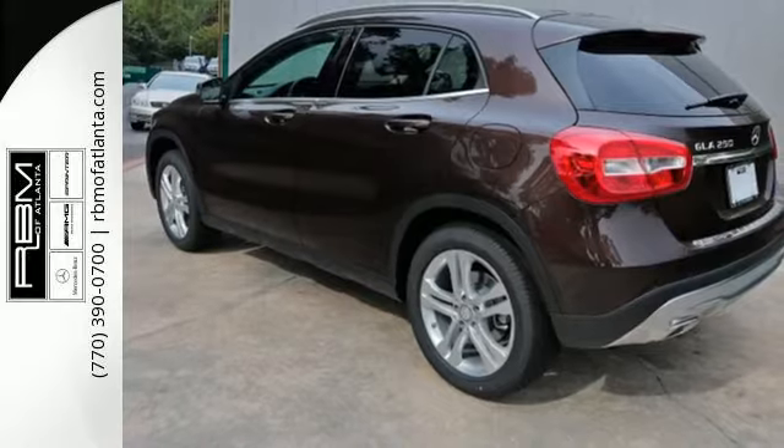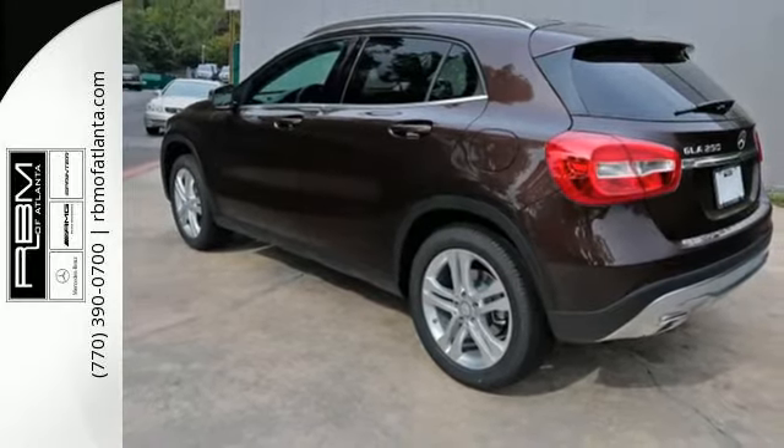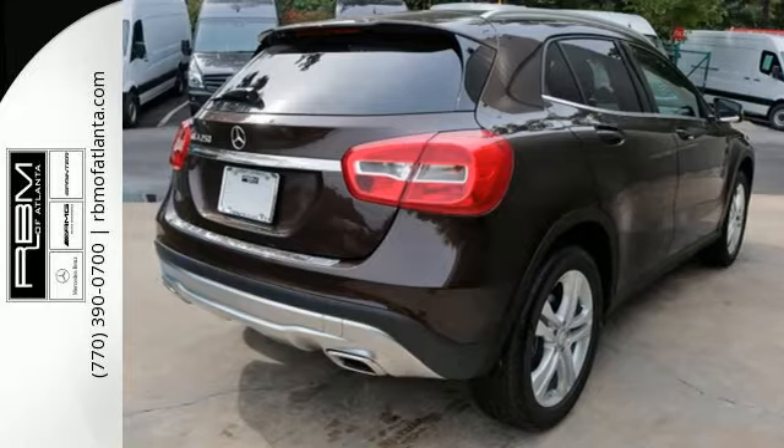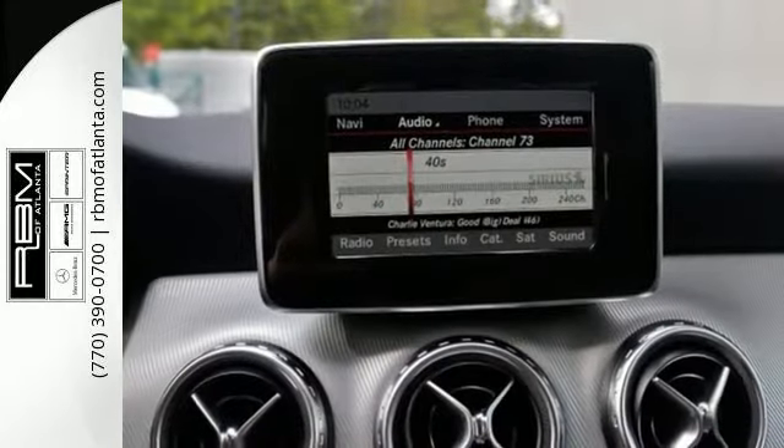The four-wheel electronic traction system, collision prevention assist plus, attention assist, and adaptive braking technology get you there safely. The 4MATIC all-wheel drive,